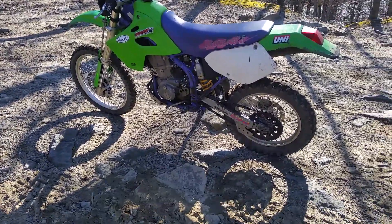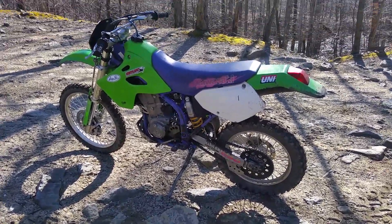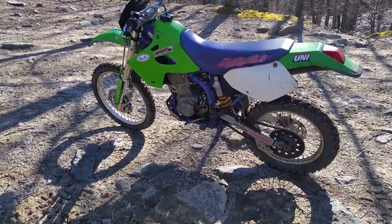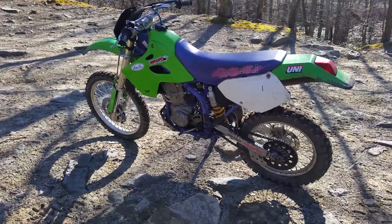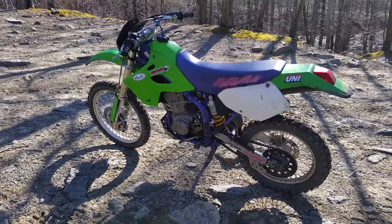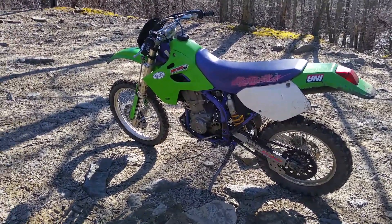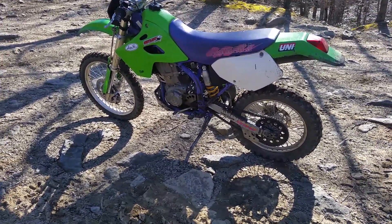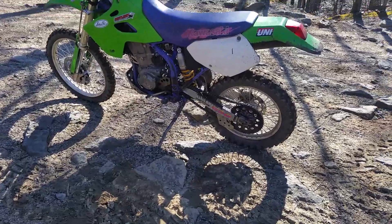As far as starting, the auto decompressor makes this the easiest starting big bore — second kick every time cold. I started it this morning, it's like 30 degrees out, and it started second kick. XR 600s will beat you to death — the decompressor doesn't work half the time, they bite back, kick you off the kickstarter. These are so simple and easy compared to them. Honda should take a lesson from these guys.